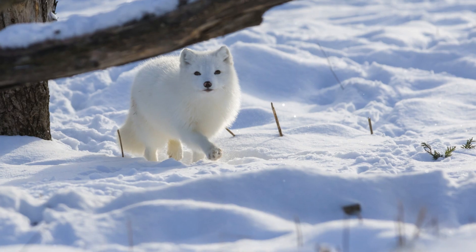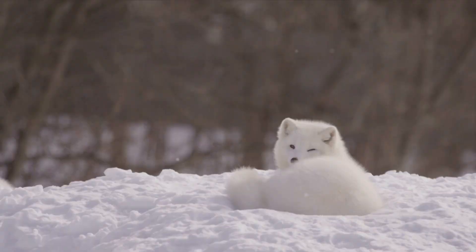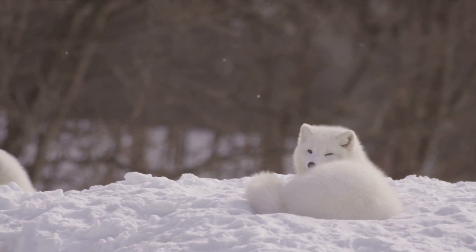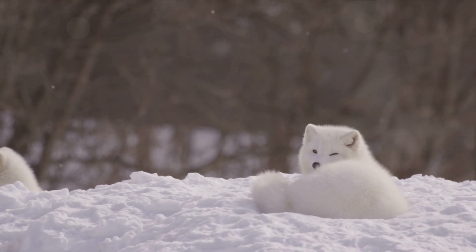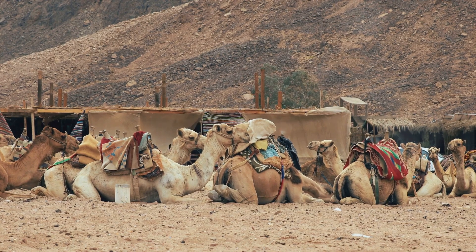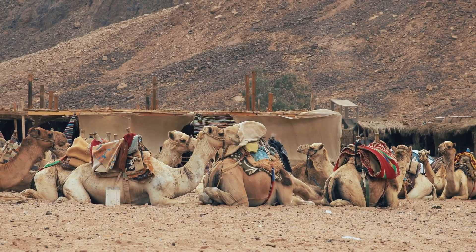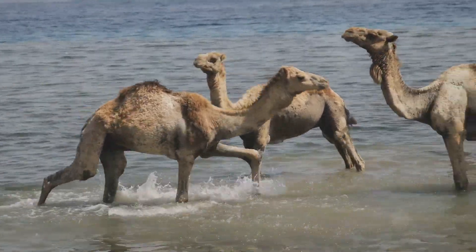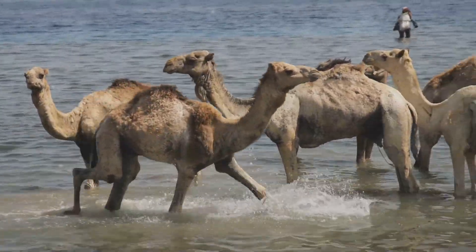Take for instance the humble camel, a creature synonymous with arid desert landscapes. This beast of burden endures scorching temperatures during the day and freezing cold at night. Its hump, contrary to popular belief, doesn't store water. It's a reservoir of fatty tissue which, when metabolized, produces water. This adaptation allows the camel to survive without water for up to two weeks.